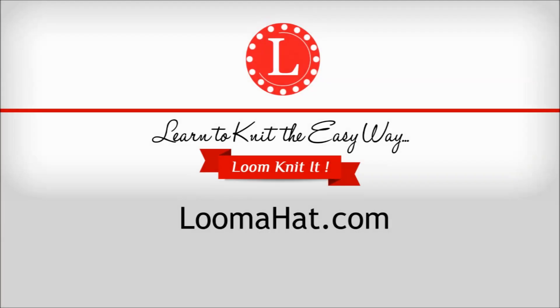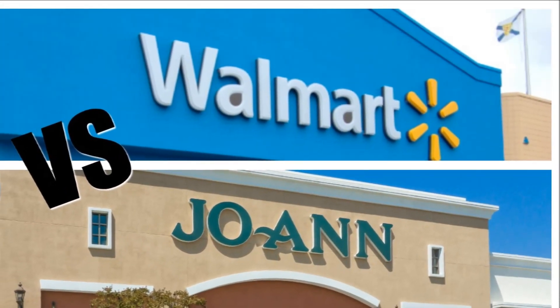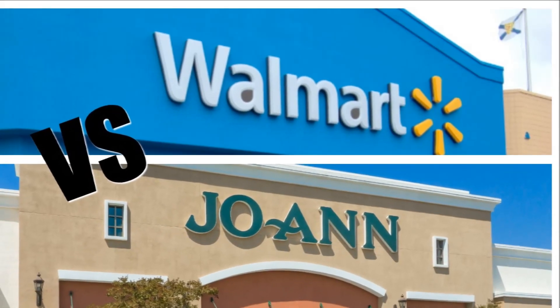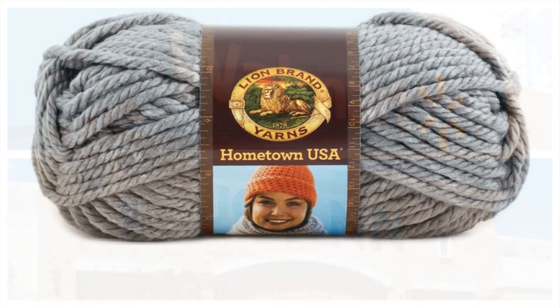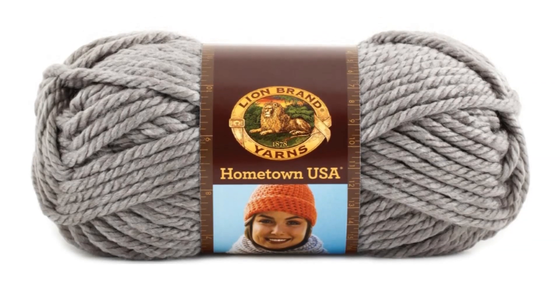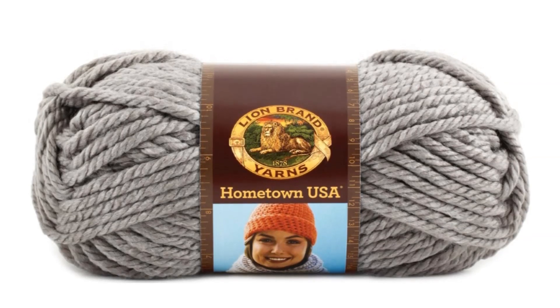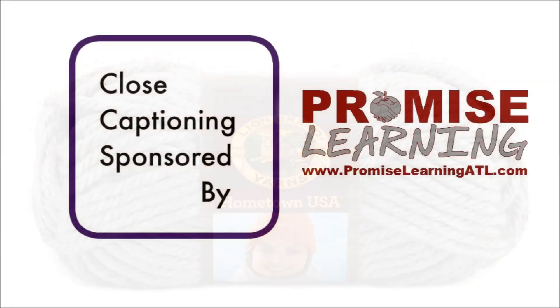Hey guys, it's Denise from Lumaha.com, and in this video I'm going to take a look at Walmart versus Joann's, and one of my favorite yarns, which is Lion Brand Hometown yarns, and we're going to figure out who's going to give us the best deal. Before we go too far, I want to say thanks to Promise Learning for covering the cost of closed captioning.